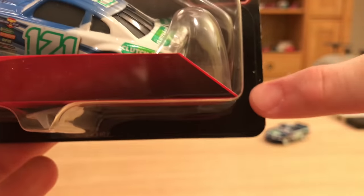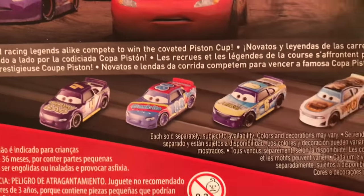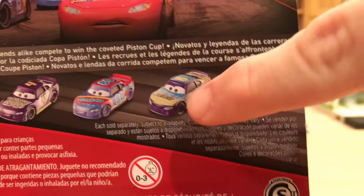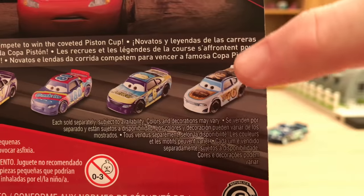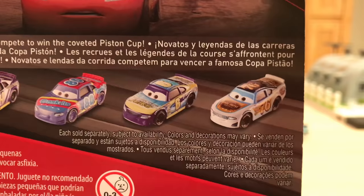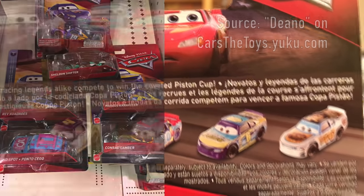In the background you can see the desert and the highway. There is no numbering for the 2018 series. On the back here you can see Jack Depost and Rex Revler, who are re-releases but haven't hit any stores yet, and then you have Marcus Kranzler and Rev Rodages, who are the Transberry Juice and Vinyl Toupee stock cars respectively from Cars 3.